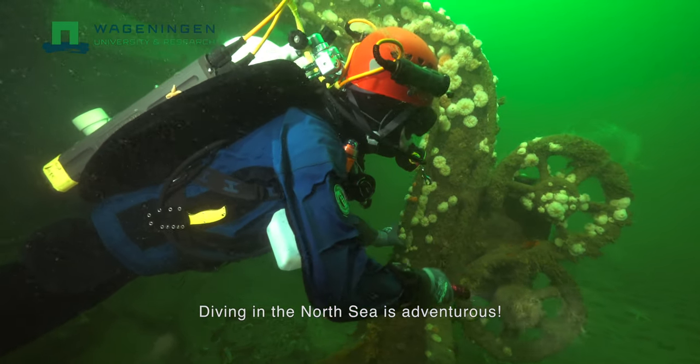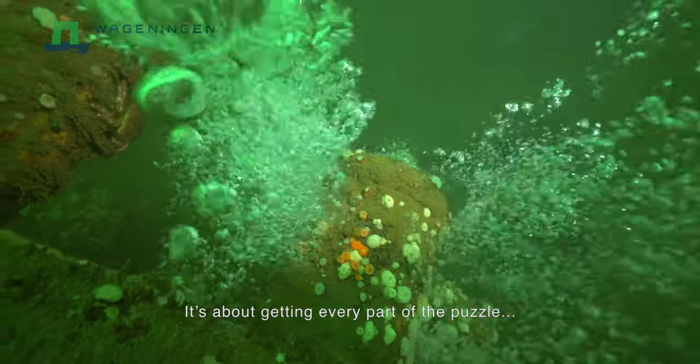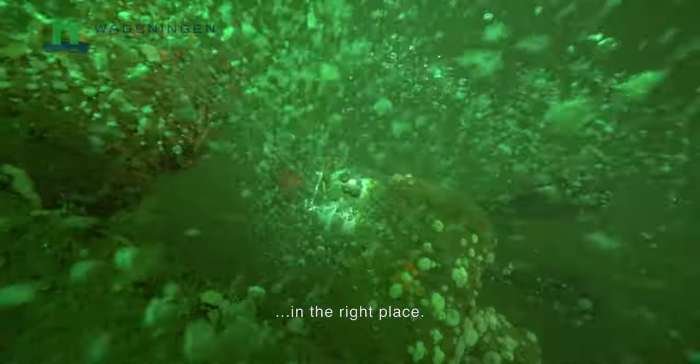Diving in the North Sea is adventurous. There is still so much to discover — it's about getting every part of the puzzle in the right place.